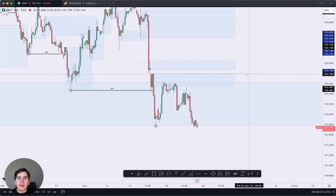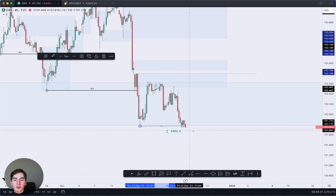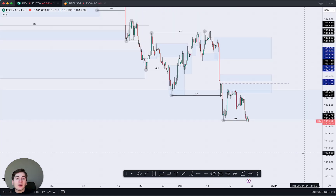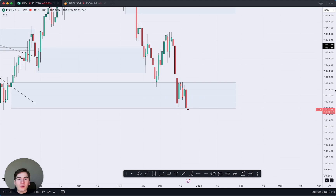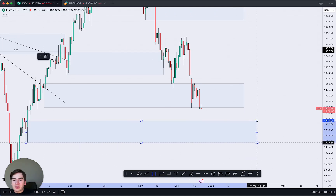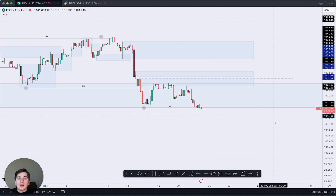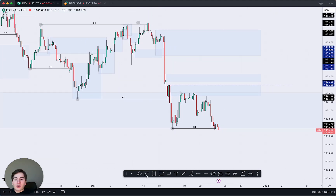Moving on to the Dollar Index — the DXY moved back up into supply and then dumped back down towards the lows. We've now seen a four-hour BOS occur, with a four-hour candle close below the swing low, meaning the four-hour is now once again bearish. On the daily, we're pretty much just following order flow. As long as order flow remains bearish, we remain bearish. I've got my eyes on this zone around 101.300 as the next area of potential demand.